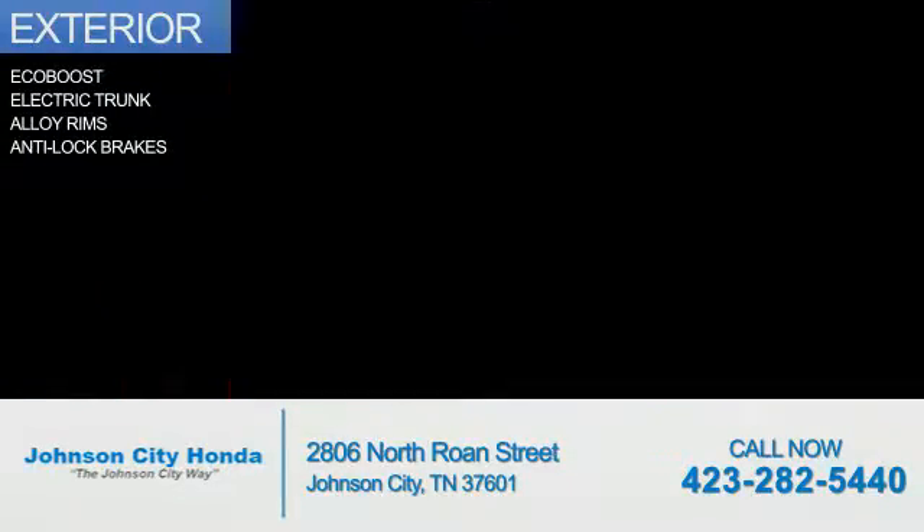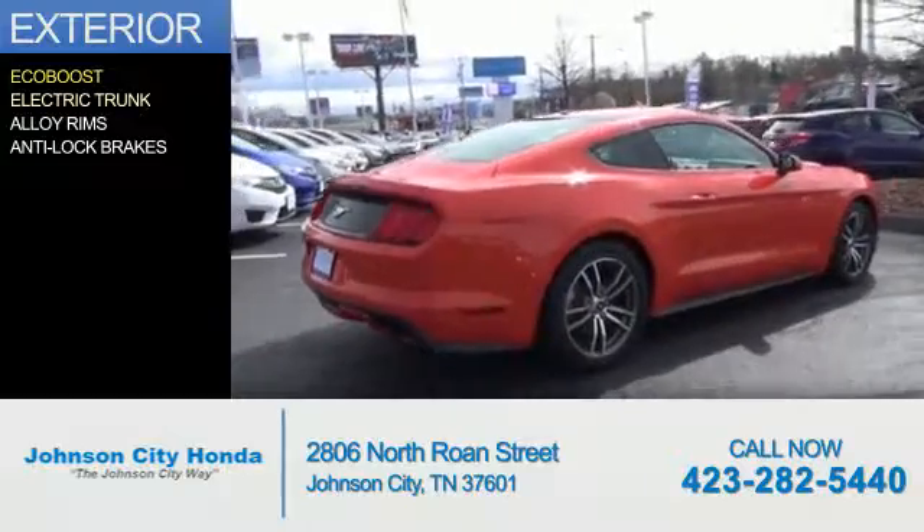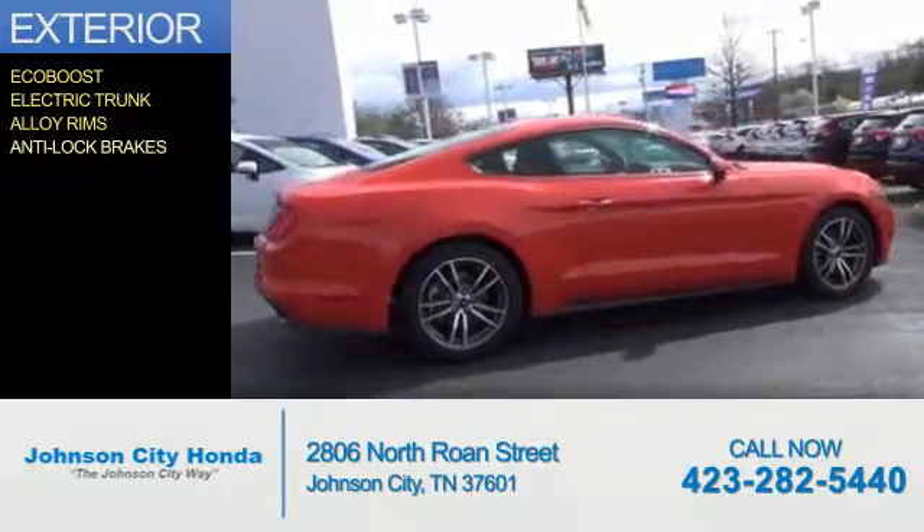The features include an EcoBoost engine, electric trunk, alloy rims, and anti-lock brakes.